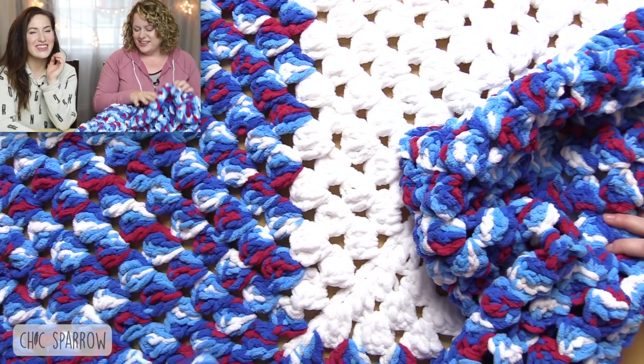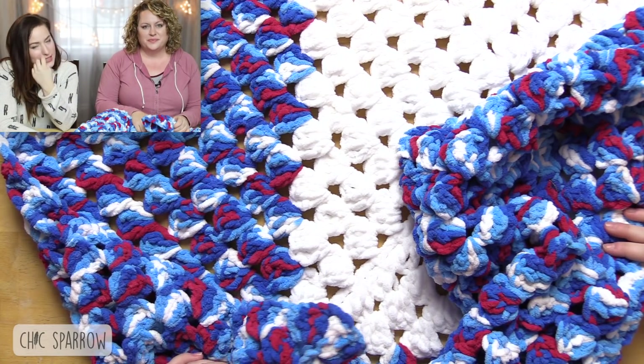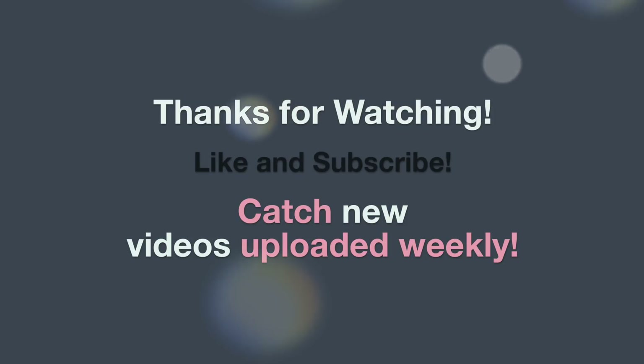Thank you so much, Carolyn! And thank you guys for watching this video. See you next time! Doesn't it just feel so cozy? I love cozy stuff — I want to be sitting by the fire in this.